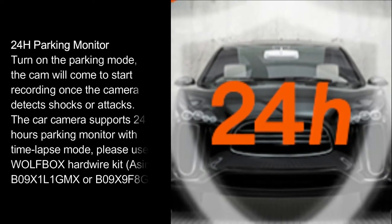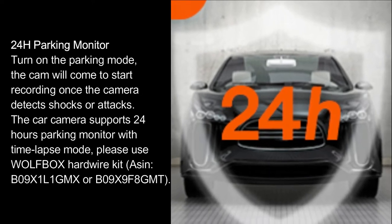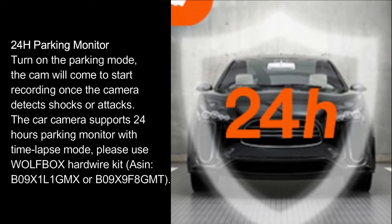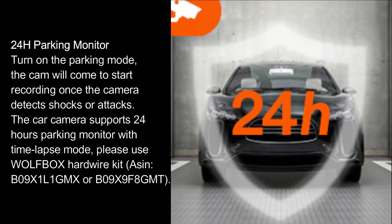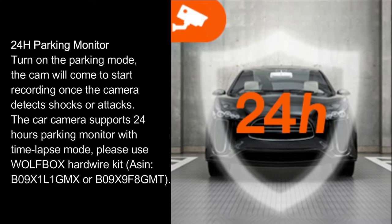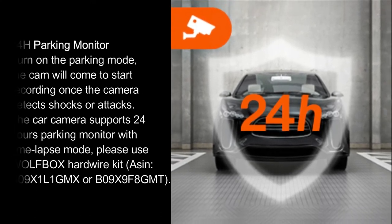24H parking monitor. Turn on the parking mode and the cam will start recording once the camera detects shocks or attacks. The car camera supports 24-hour parking monitor with time-lapse mode. Please use Wolfbox Hardware Kit, ASIN B09X1L1GMX or B09X9F8GMT.